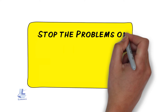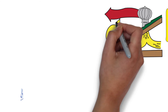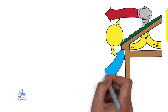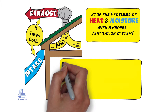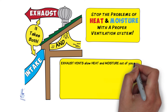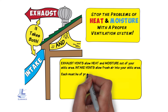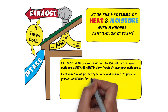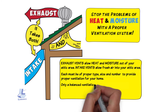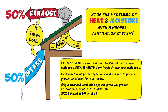You can stop the problems of heat and moisture with a proper ventilation system. Intake and exhaust are required for a proper functional ventilation system — one without the other does not work. Exhaust vents allow heat and moisture out of your attic area. Intake vents allow fresh air into your attic area. Each must be of proper type, size, and number to provide proper ventilation for your home. Only a balanced ventilation system gives you proper protection against heat and moisture: 50% exhaust and 50% intake.